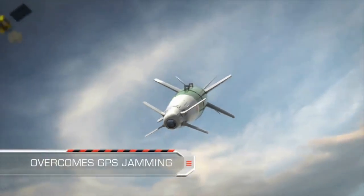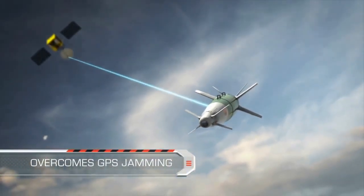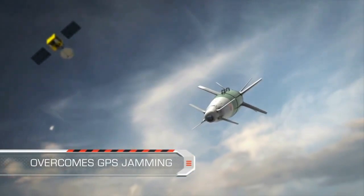This advanced capability ensures that SPICE overcomes any possible GPS jamming.